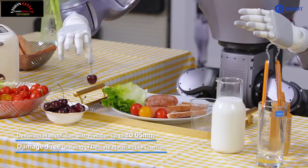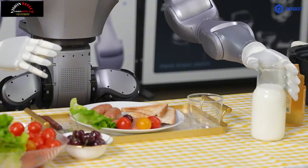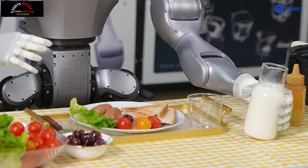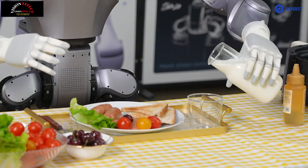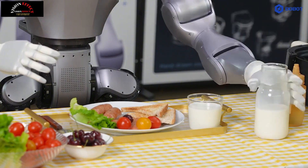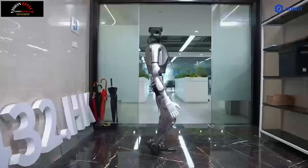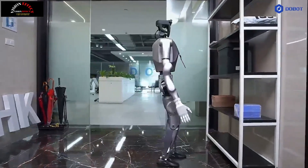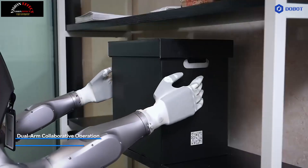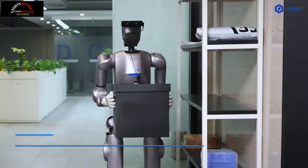As AI-powered automation continues to evolve, Dobit Atom is poised to play a major role in precision robotics. With continued software and hardware developments, its applications are likely to expand to robot-assisted healthcare, autonomous logistics, and AI-powered research. As industries increasingly rely on robotics for efficiency and precision, Dobit Atom is positioning itself as a versatile and powerful tool for modern automation.